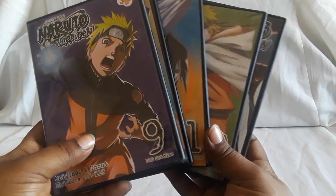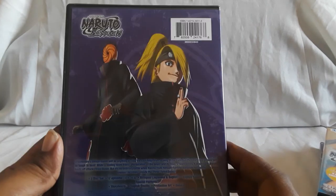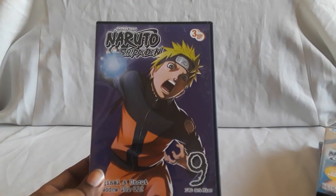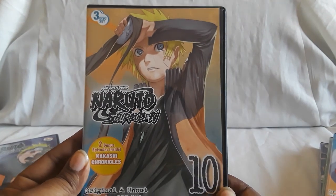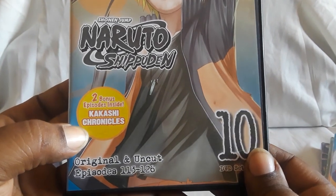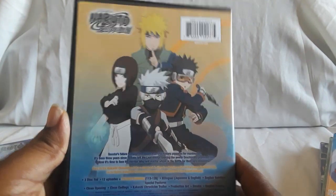Next up is volumes nine through thirteen. Pricing — I pretty much got these on sale, mostly on Amazon and Right Stuff. I did find them used secondhand quite a bit. It's 38 total sets, so it's a big kind of commitment. Volume ten — you get two bonus episodes: Kakashi Chronicles. The artwork on these is really nice and cool.